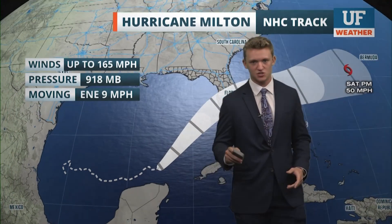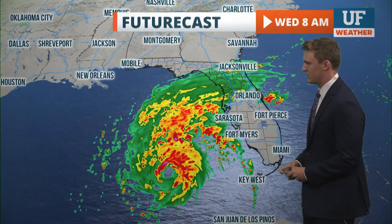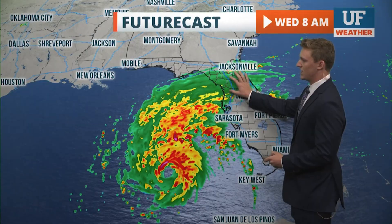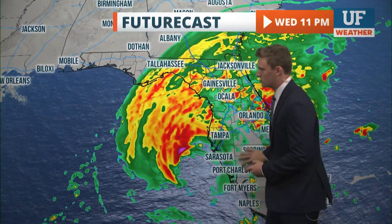Category 3 is still a major storm with widespread effects for parts of the area. Eventually it starts to go off into the Atlantic. Gusts are up to 200 miles per hour right now, decreasing as it makes its way to landfall. Wednesday morning still shows a really tight eye and closed circulation. Starting to see some effects in Gainesville Wednesday morning, but by Wednesday afternoon you can see just how large this eye is.